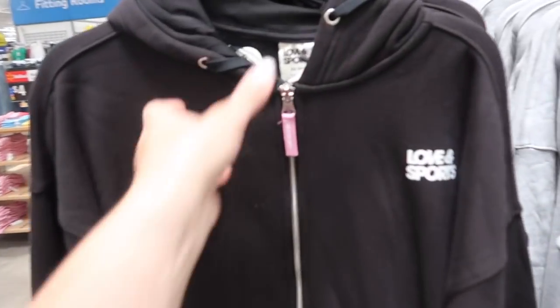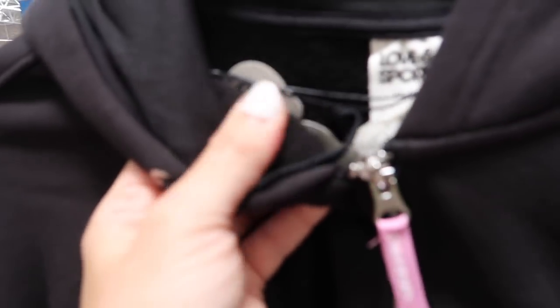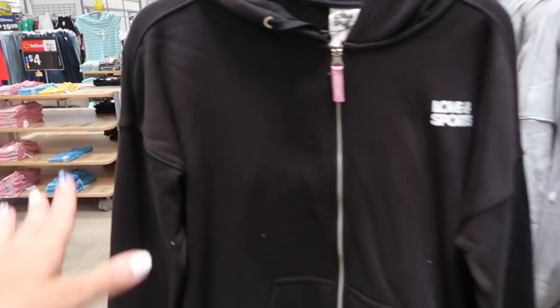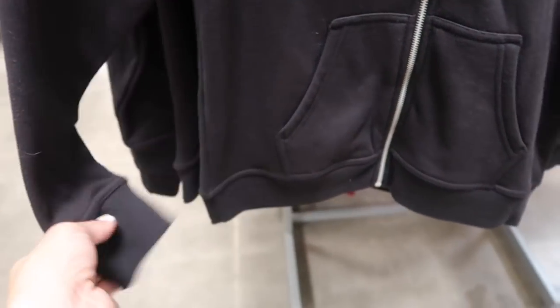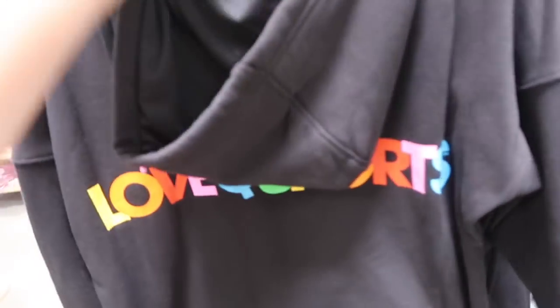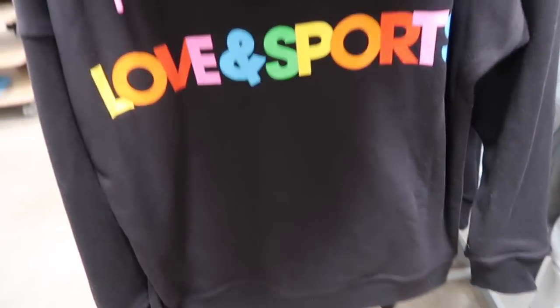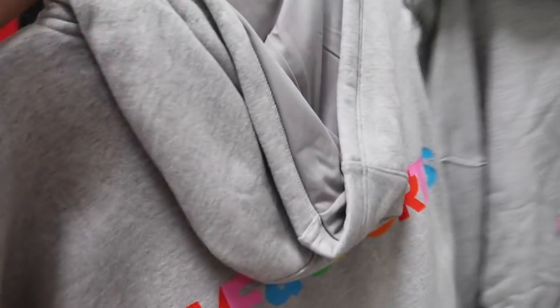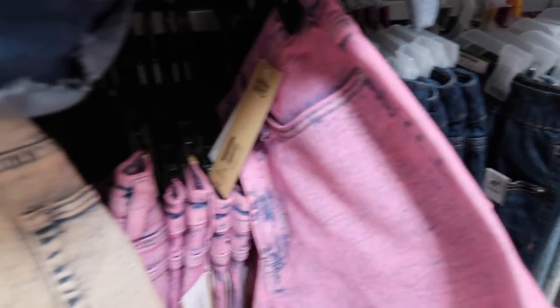Seeing new hooded sweatshirts from Love and Sport. These are a soft fleece on the inside, a little thicker for this time of year but really nice quality. Has the drop sleeve, kangaroo pockets with ribbing at the bottom, and the back has that multi-color Love and Sports logo. It comes in black and gray. These are $38.